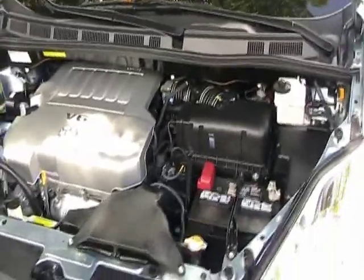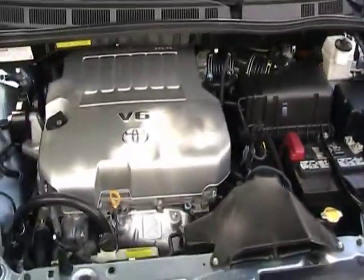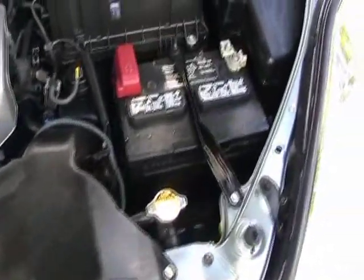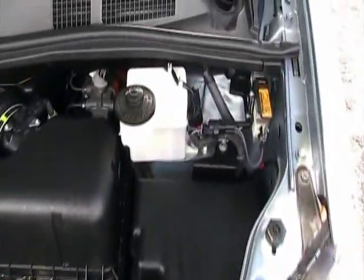Now we're taking a look under the hood. It's in very nice shape. Engine compartment is clean, all original.